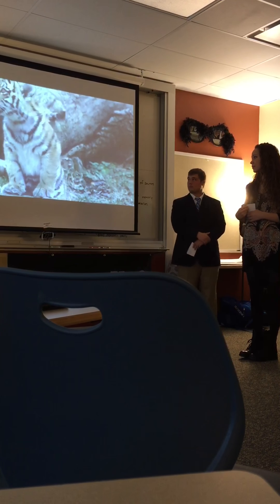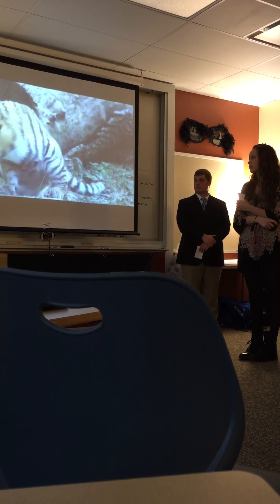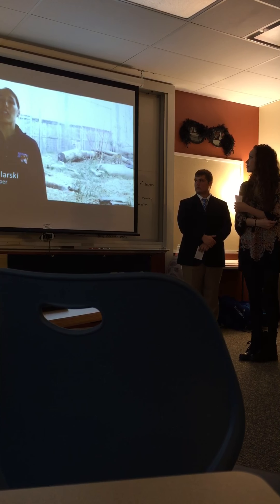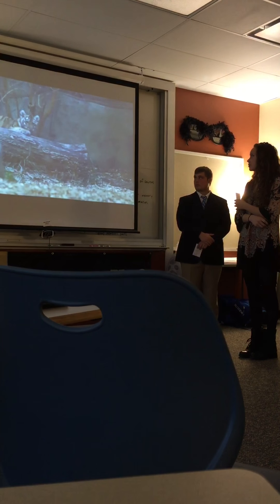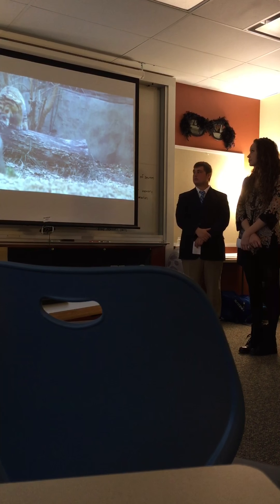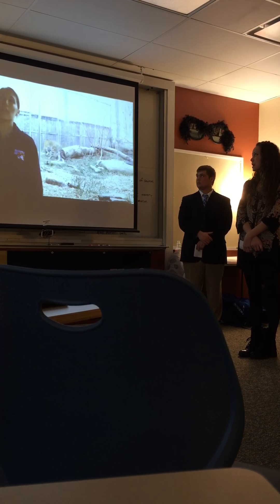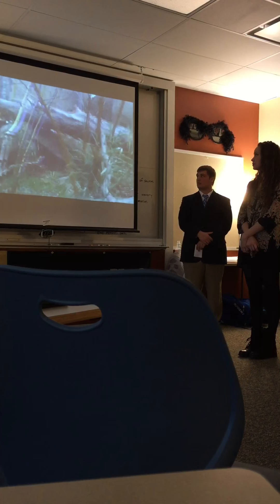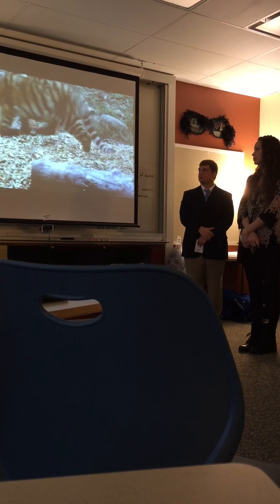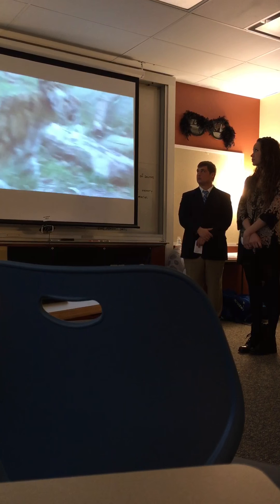We have Amur tigers here at Indianapolis Zoo. They estimate there are only about 400 to 500 of them left in the wild, so it's very exciting that we have our new cub. It's been 11 years since we've had a cub here at Indianapolis Zoo. Zoya means life in Russian. She's four and a half months old and currently 45 to 50 pounds. She'll probably get up to about 250 pounds, which is average size for a female adult tiger. Right now we're seeing a lot of playful behavior as she adapts to new environments and learns specific tiger behaviors like stalking.